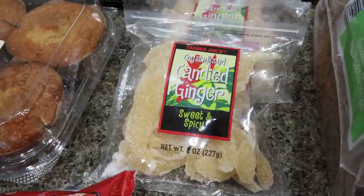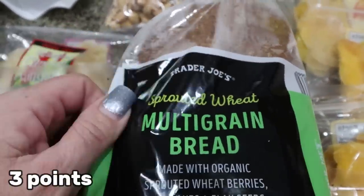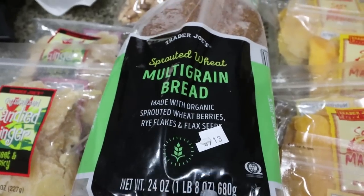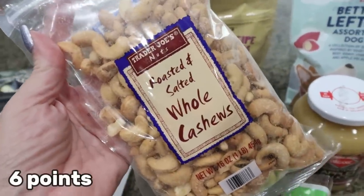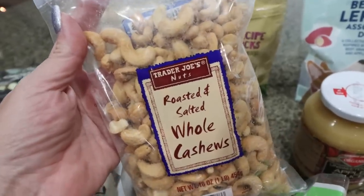Ginger really helps everything digest a lot easier. And this is honestly my favorite bread — I love the Trader Joe's sprouted wheat multi-grain bread. There's protein and fiber in it. It's so good. I picked up a loaf, and then Troy loves cashews so I got a huge bag. These are only $7.99, which is a really good deal for whole cashews, and that way he has those for a snack.